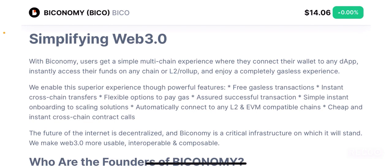Simplifying web 3.0 with Biconomy: users get a simple multi-chain experience where they connect their wallet to any dApp, instantly access their funds on any chain or layer 2 roll-ups, and enjoy a completely gasless experience. When it comes to Biconomy's features, it offers a multi-chain experience where you can access all the different chains in a single platform without worrying about installing and connecting a wallet — everything is built within the system. Your funds can get transferred instantaneously and you can have access to layer 2 or roll-up liquidity, which is very useful because currently we have liquidity isolated in silos across different blockchains.